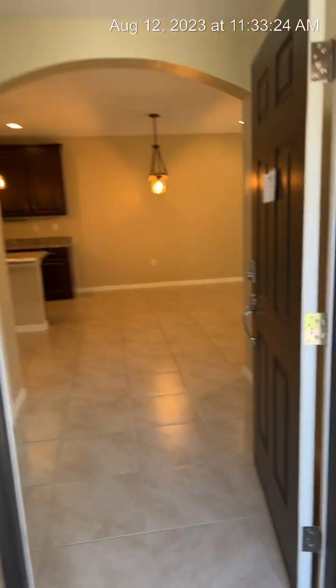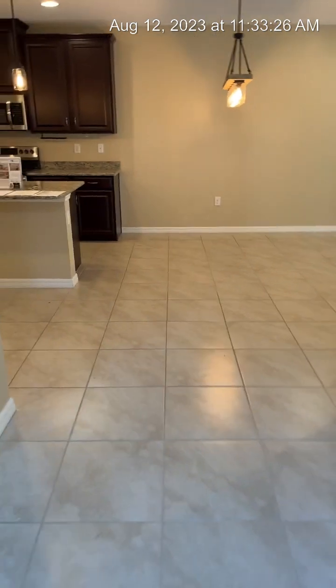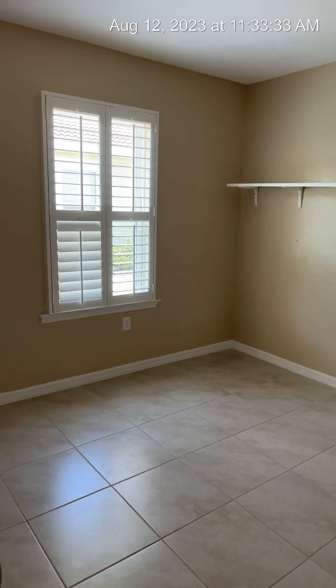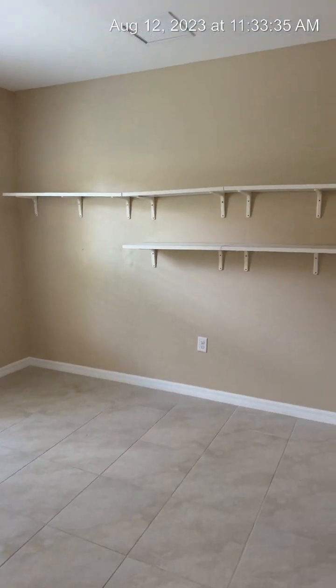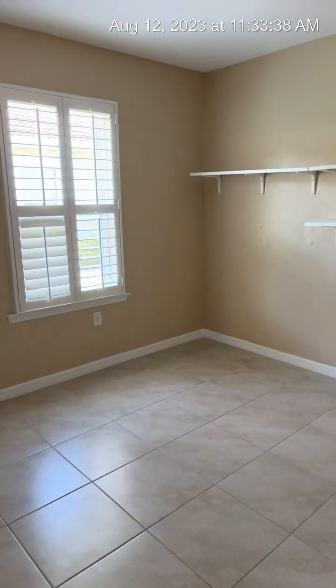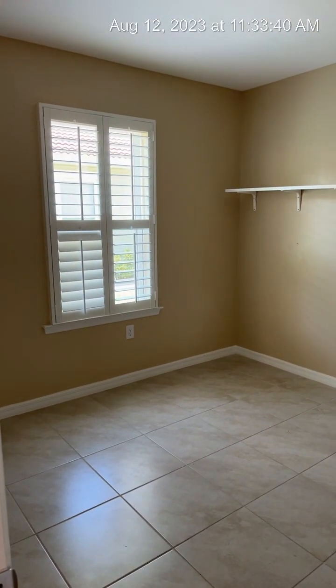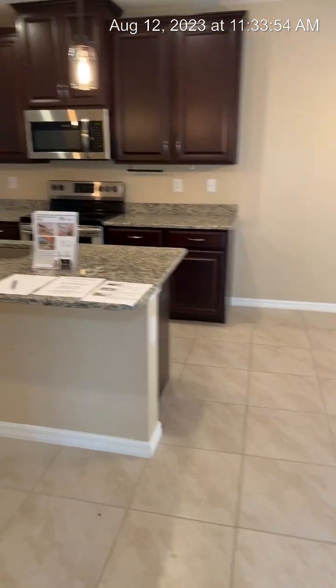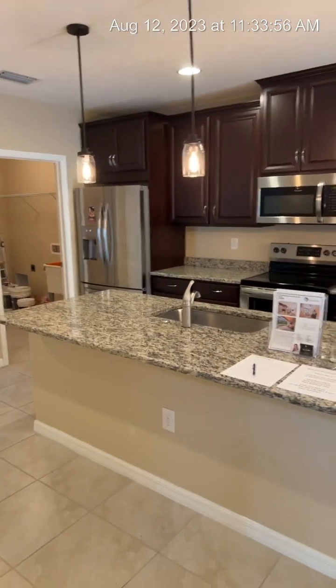Right here to the left as soon as you walk in is the den. This can be used as an office — I've also seen people use it as a guest bedroom with a pull-out couch. You've got nice plantation blinds. As you can see, all of the tiles are the same throughout the house — it's all tile — and these are 18-inch ceramic tiles in a tannish color.